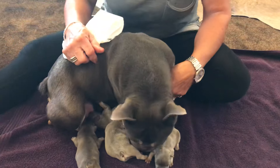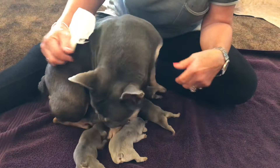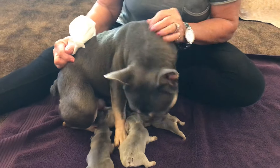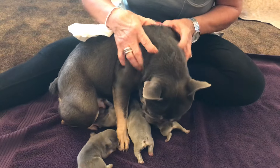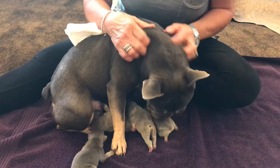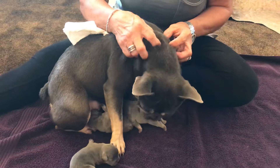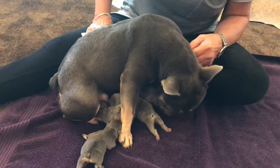So what we're going to do today is an examination of her — what we do with our girls to make sure everything's going good. That includes examination of the stitch, examination of the mammary glands to make sure they're flowing properly, and checking for mastitis. Just generally make sure that she's okay.